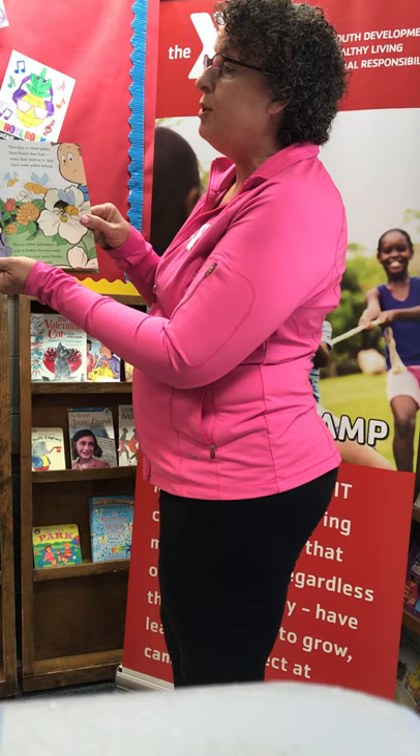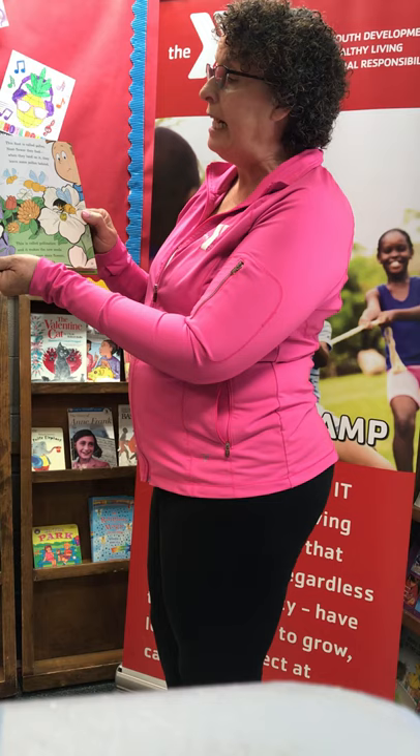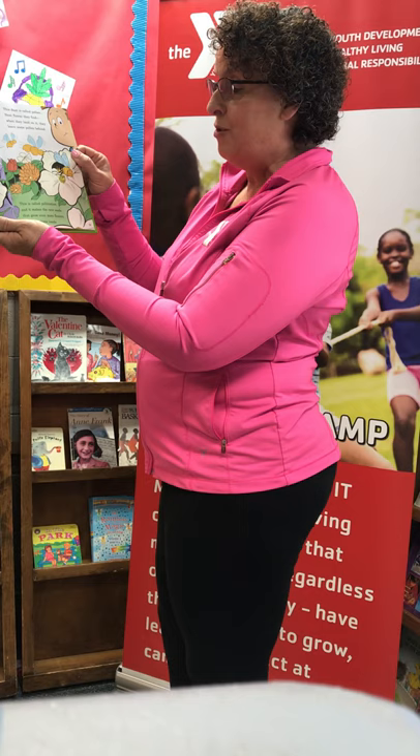We can grow lots of flowers with help from the bees. They store dust from each flower in back of their knees. This dust is called pollen. Next flower they find, when they land on it, they leave some pollen behind. This is called pollination and it makes the new seeds that grow even more flowers which everyone needs.